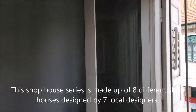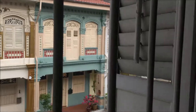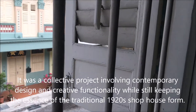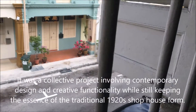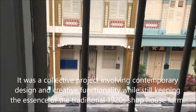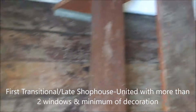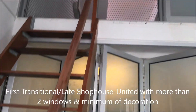This shop house series is made of eight different shop houses designed by seven local designers. It was a collective project involving contemporary design and creative functionality while still keeping the assets of a traditional 1920s shop house form, which is the first transitional late shop house united with more than two windows at minimum decoration.